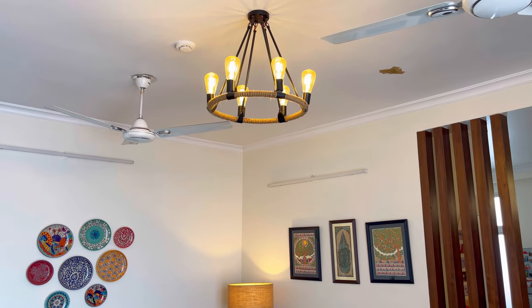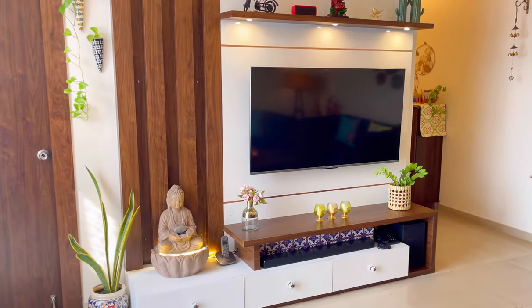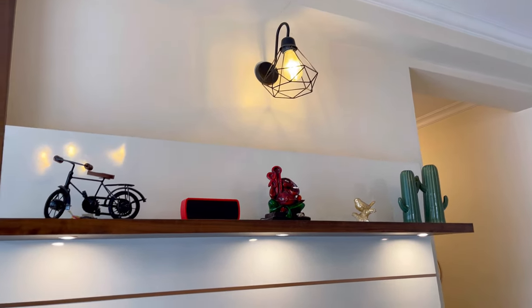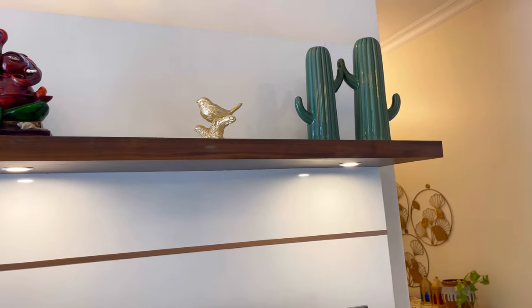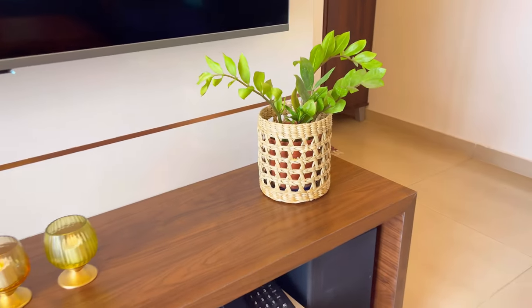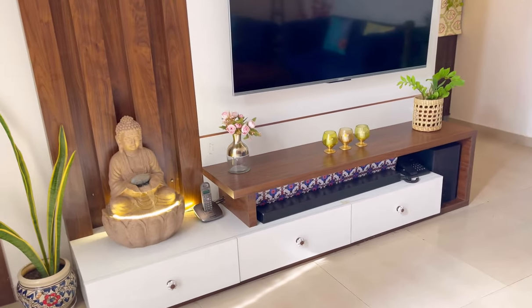Here I have put a chandelier in industrial style. On it I have placed some decor pieces like a cycle and a Bluetooth speaker. Next I have put a bird and two more decor items. On the bottom you can see a Delhi Heart piece, and on the side there is a Buddha statue with a water fountain.